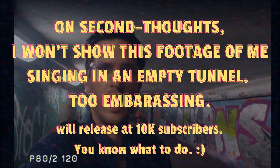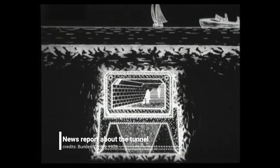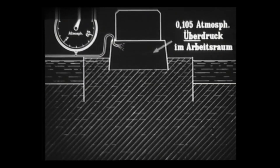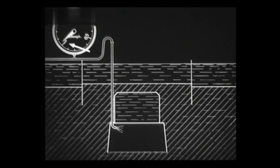The Spree Tunnel is 120 meters long, 5 meters wide, and it sits 4 meters under the water line. It was a feat of engineering at the time, as it was the first tunnel in Germany to use a special technique — an air-pressured structure to lower the tunnel under the water.